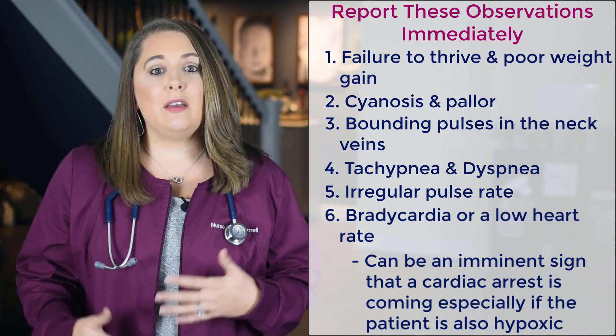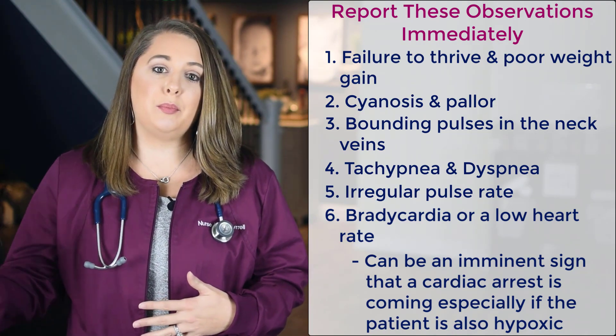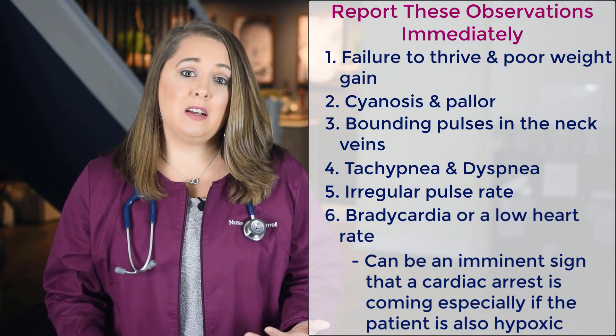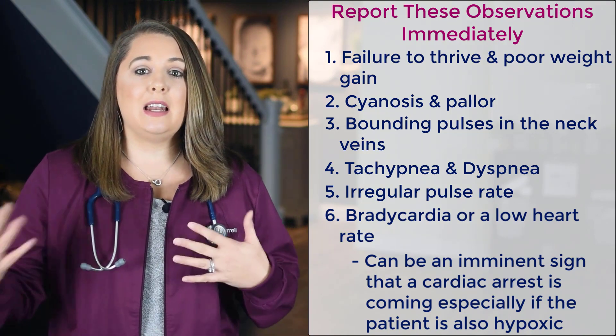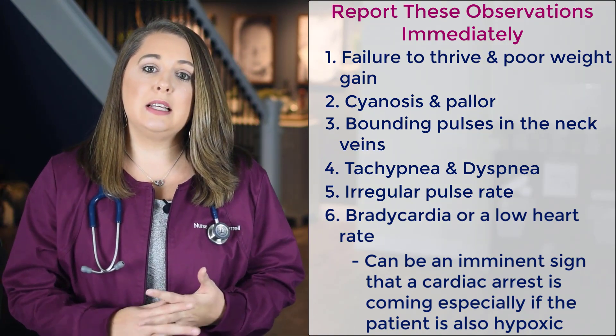Next is tachypnea, which means a really fast respiratory rate, and also dyspnea, which means labored breathing. You also want to report any irregular pulse rate because of the extra stress on the heart — you may start seeing different cardiac arrhythmias.